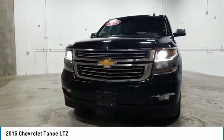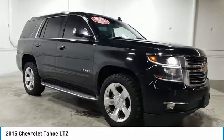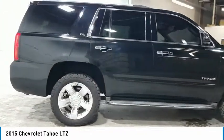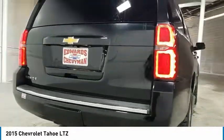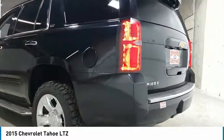Looking for the right vehicle? Check out the 2015 Tahoe. Tahoe has been the best selling sports utility vehicle, accounting annually for more than 25% of all full-size SUV registrations in the United States. Here are some of this vehicle's great options.